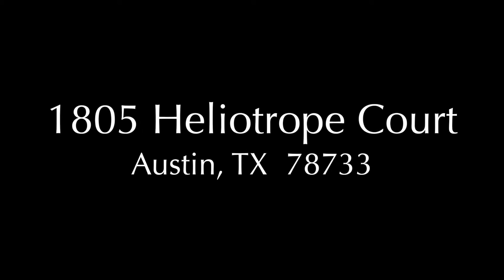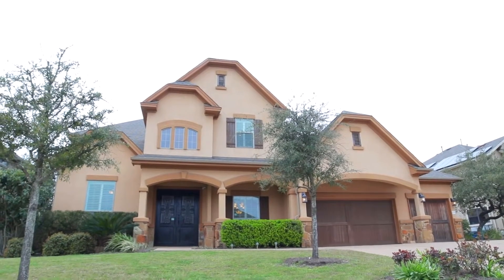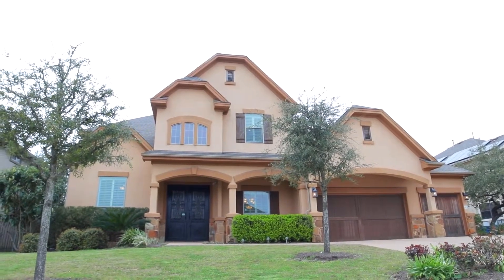Presenting 1805 Heliotrope Court, a stunning five-bedroom, four-and-a-half-bath home in the desirable West Austin community of Senna Hills.